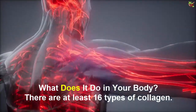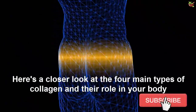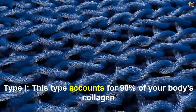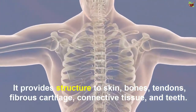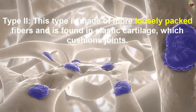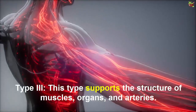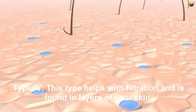There are at least 16 types of collagen. The main types are type 1, 2, 3 and 4. Type 1 accounts for 90% of your body's collagen and is made of densely packed fibers. It provides structure to the skin, bones, tendons, fibrous cartilage, connective tissues and teeth. Type 2 is made of more loosely packed fibers and is found in elastic cartilage, which cushions joints. Type 3 supports the structure of muscles, organs and arteries. Type 4 helps with filtration and is found in layers of your skin.